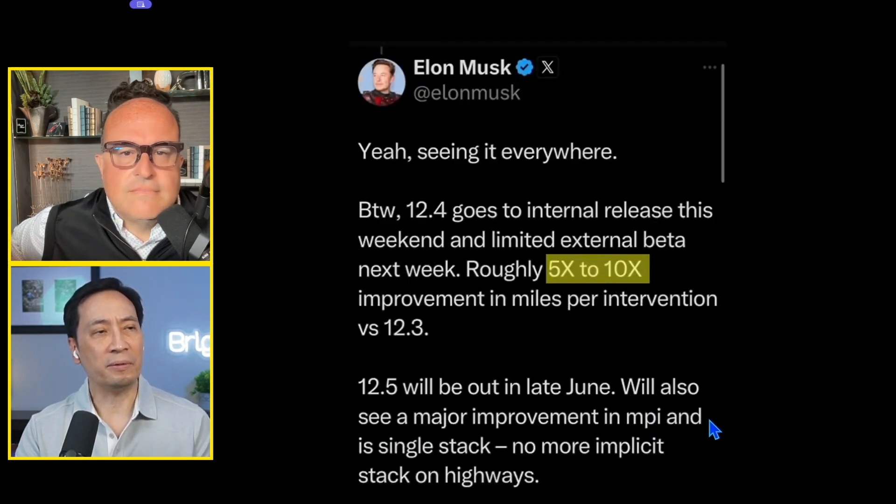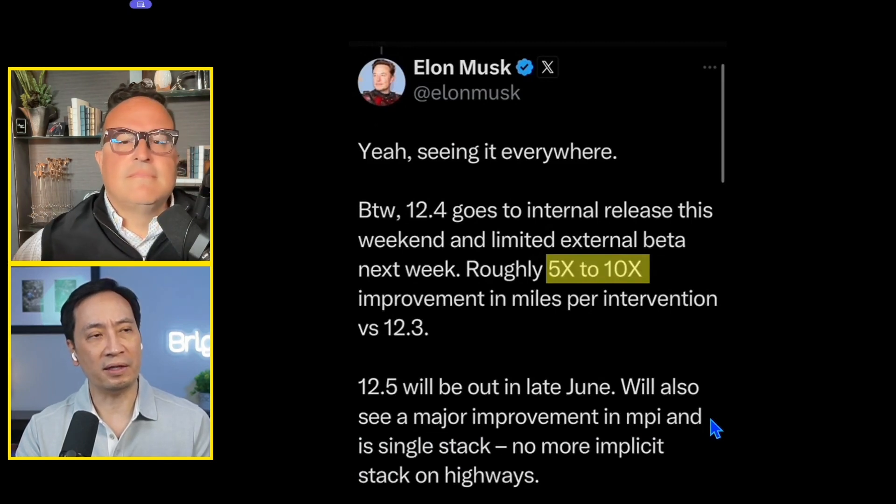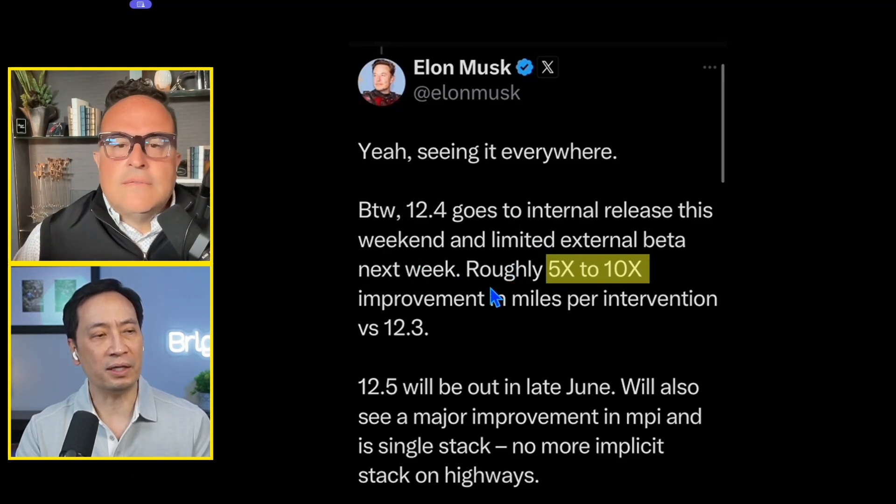This was a post by Elon Musk less than a week ago, saying that 12.4 was going to go to internal release that weekend — and that's exactly what happened. He noted a roughly five to ten times improvement in miles per intervention versus 12.3. This is a big deal.